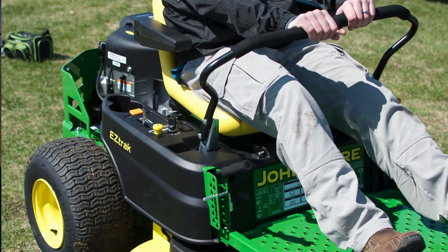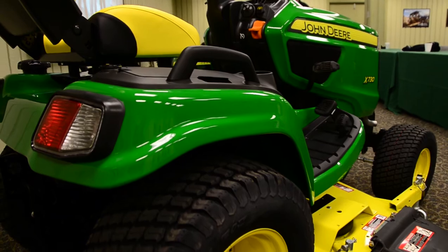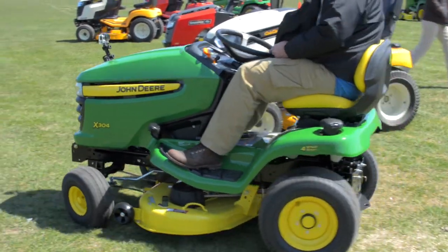We got to see the whole process from beginning to end. The reason we were interested in this was because these are the mowers we actually have — a 100 series mower. We use these. These are residential lawnmowers; they don't make farming equipment or anything like that.